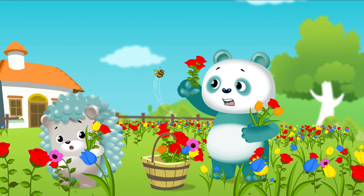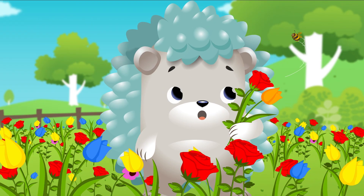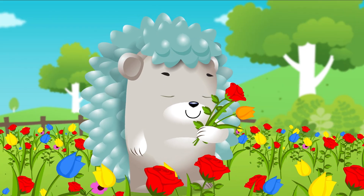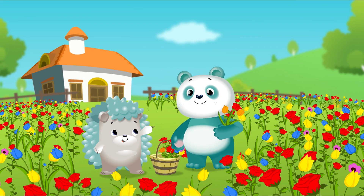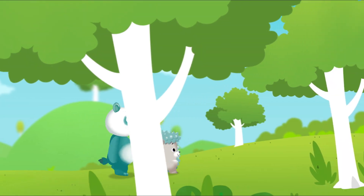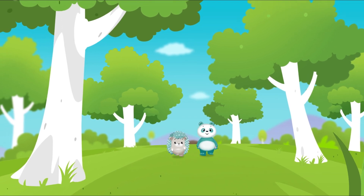Hey hedgehog, what's that sound? It's buzzing all around — whatever could it be? It's a buzz, buzz, buzzin' bee! Panda, will you join me? Let's take a look around — in the forest there are lots of different sounds.